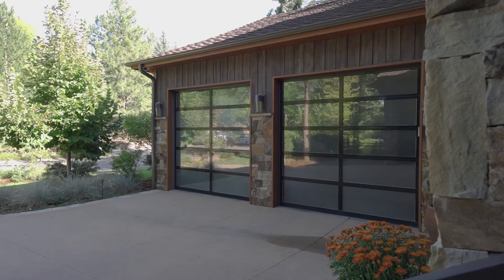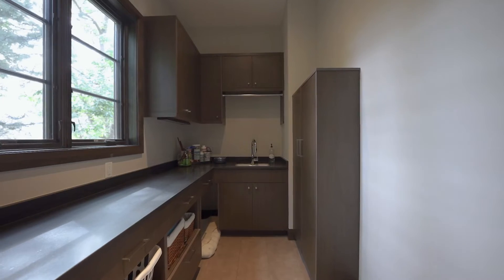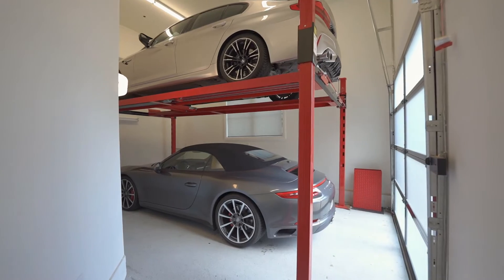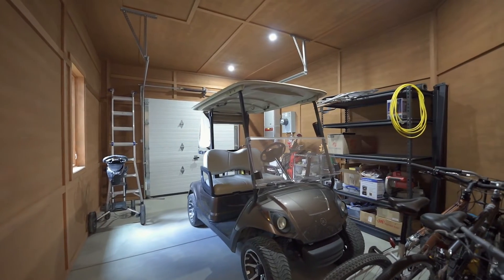Entering through the main, oversized two-car garage, there is a mudroom with cubbies to neatly store your coats, shoes, and sporting equipment. For car and golf enthusiasts, there are three separated garages that provide exceptional storage for all of your vehicles and gear.